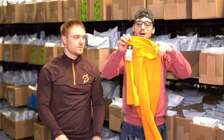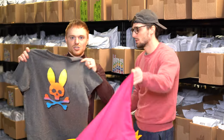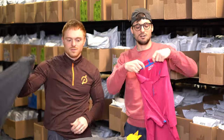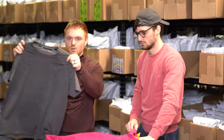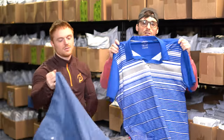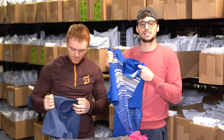Under Armour new-with-tags polo in a bright neon orange — that's a great color. Psycho Bunny t-shirt — we love Psycho Bunny; doesn't sell for a lot but always sells. Nike golf polo in a hot pink — the color is the main reason we got this one.